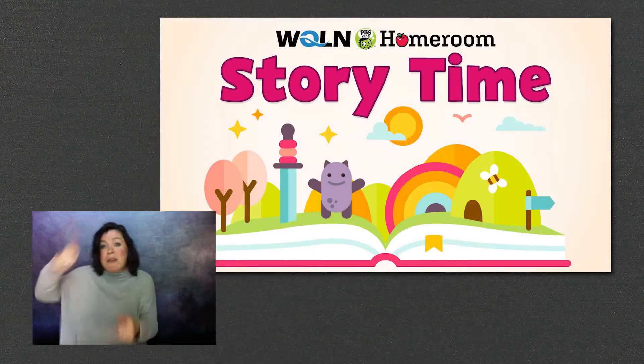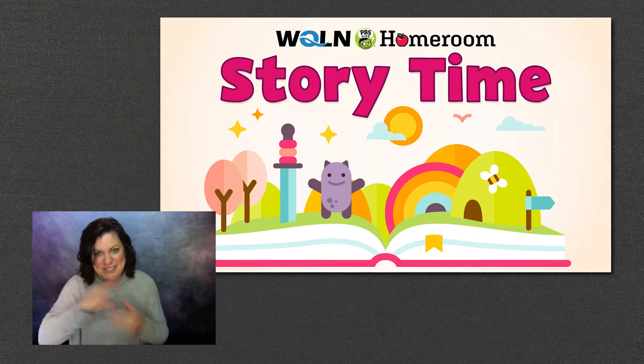All that raking made me think of this great book called The Big Leaf Pile. And you probably know this guy, the star — Clifford. Hope you like it. Clifford the Big Red Dog: The Big Leaf Pile.